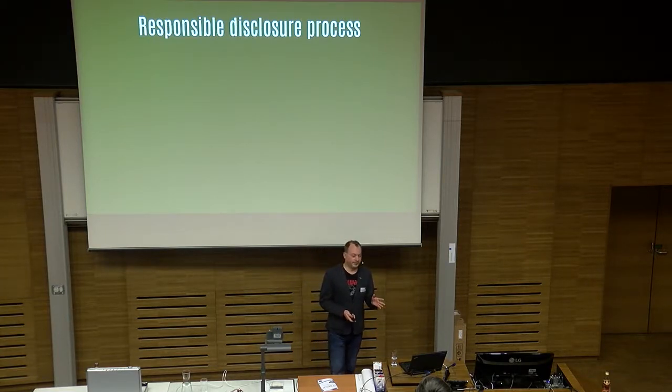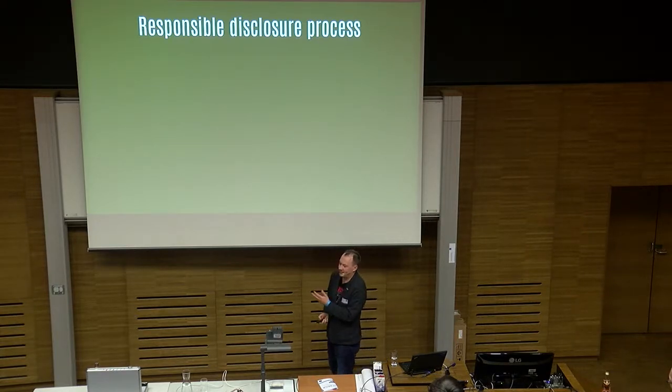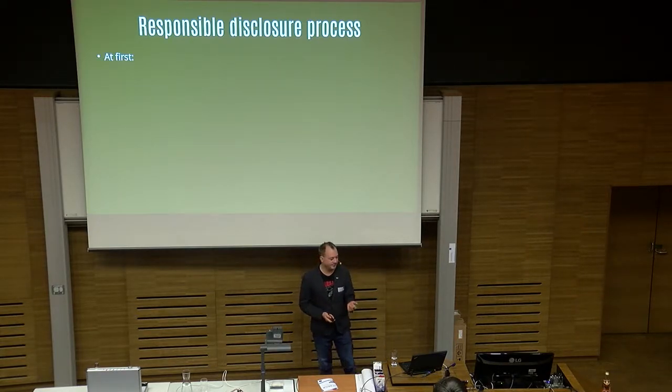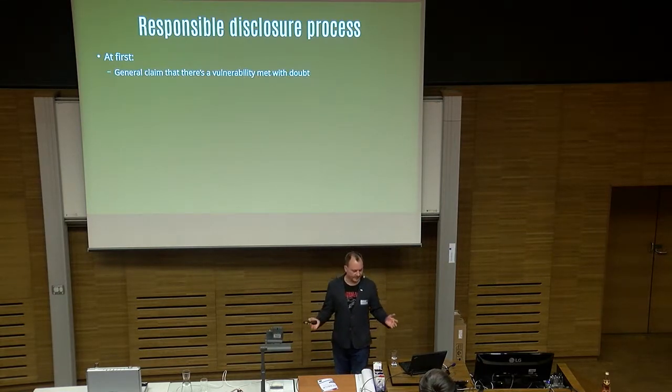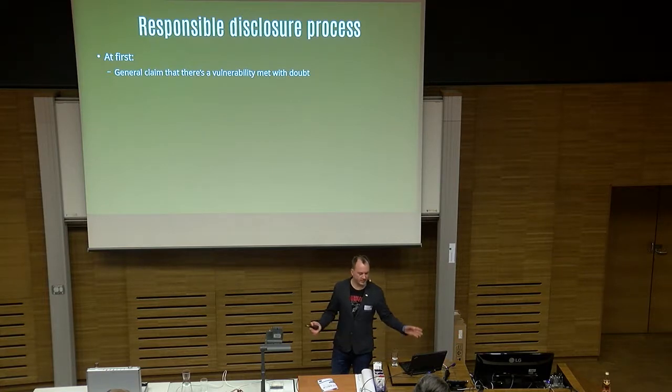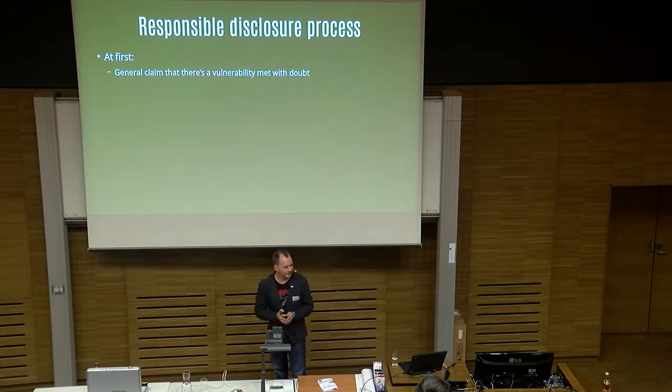I do responsible disclosure, as was told — at least I try, as best I can. So I have a slide about how it went with Paradox Security. At first when I contacted them, I got basically a general claim that they don't have any bugs — go away, we don't want to talk to you.